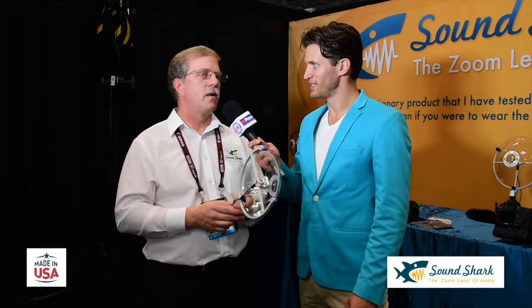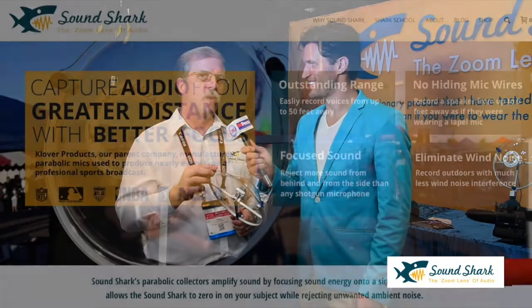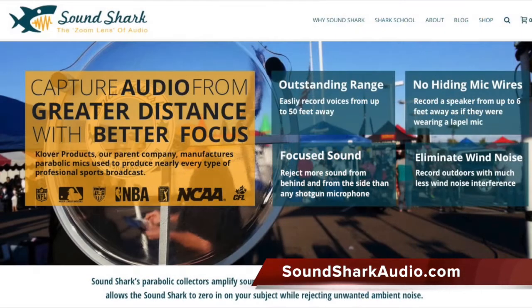Somebody just needs to bring their own lapel mic and they're good to go. Any omnidirectional lapel mic will work — it can be a wireless Sennheiser or whatever wireless mic, or even a very inexpensive omnidirectional with a plug-in that you plug into your camera. It's really very flexible. This looks like a product that can really up somebody's production value and at the same time not break the bank. Their website is SoundSharkAudio.com and they also sell directly on Amazon.